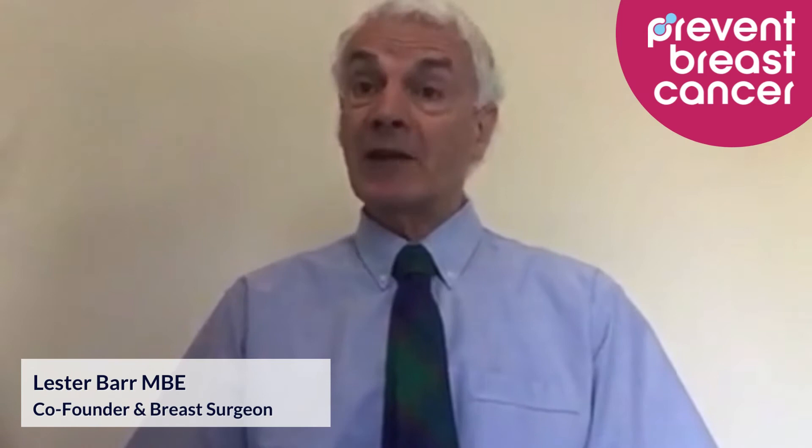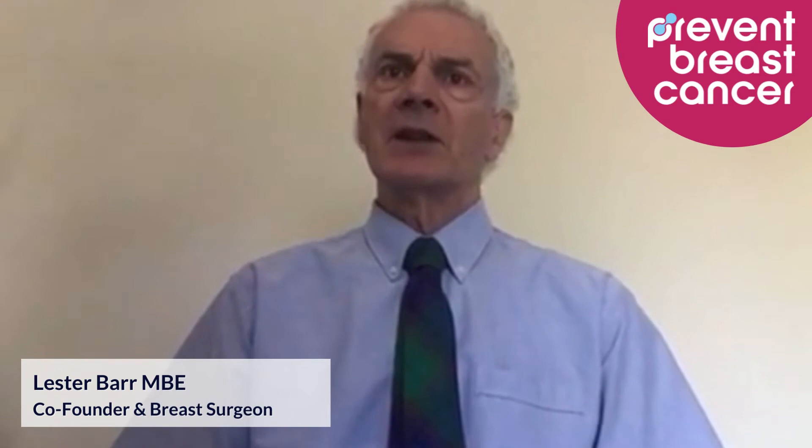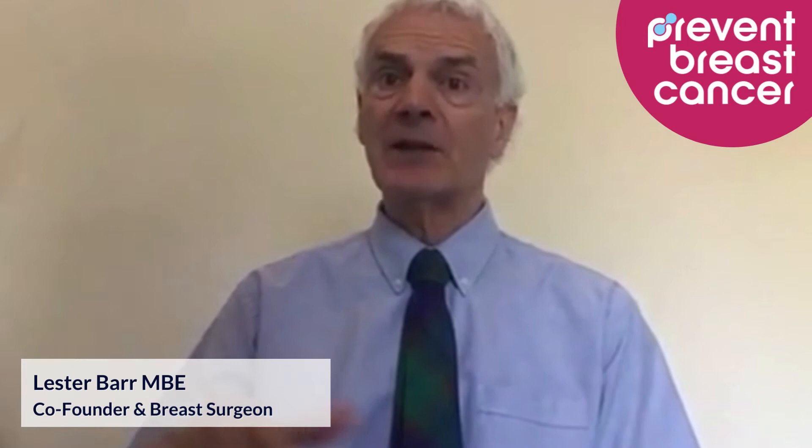SNP testing could also potentially be used to reduce breast cancer in younger women as well, and that's another reason why it's so exciting. SNP testing combined with a breast density test could potentially be offered to women maybe at 30 or 35 years of age, to try and predict who's at risk of getting breast cancer before the age of the screening program.